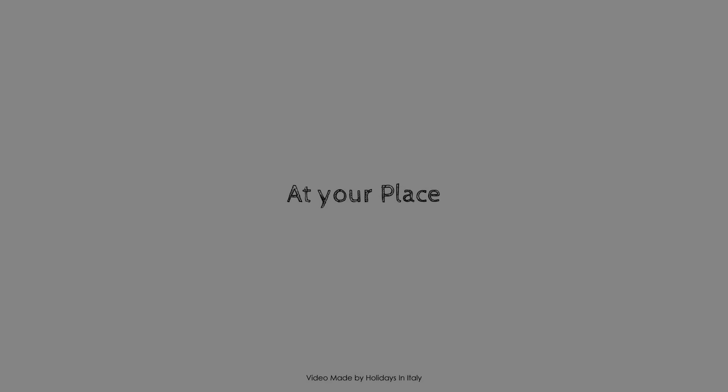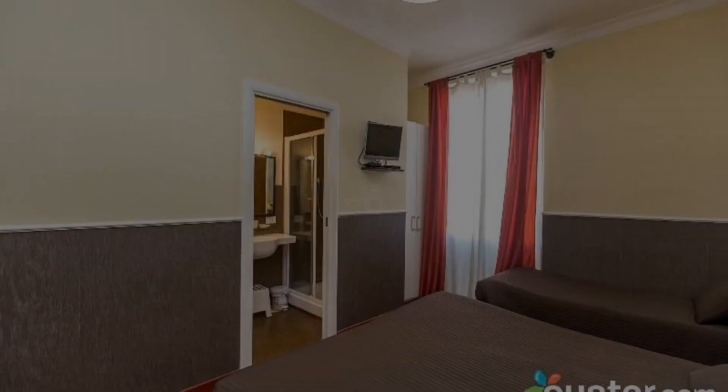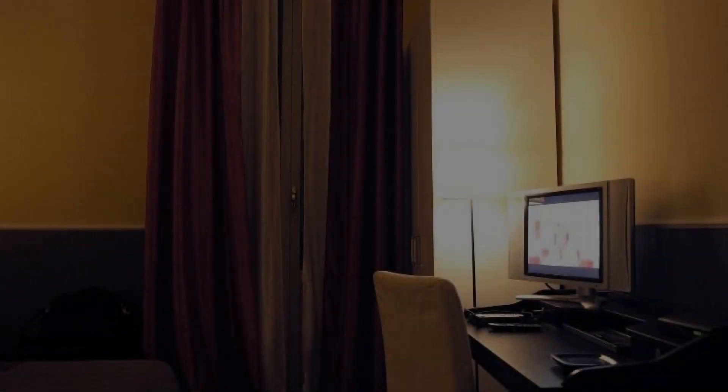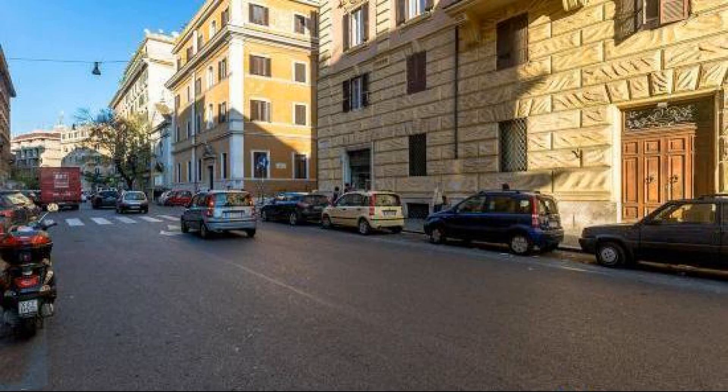Hello, welcome back to my channel and now you are watching a new video of a property. In this property, one type of room is available on agoda.com. You can book online and enjoy it. To see more than 100 reviews of this property, you can go to agoda.com.